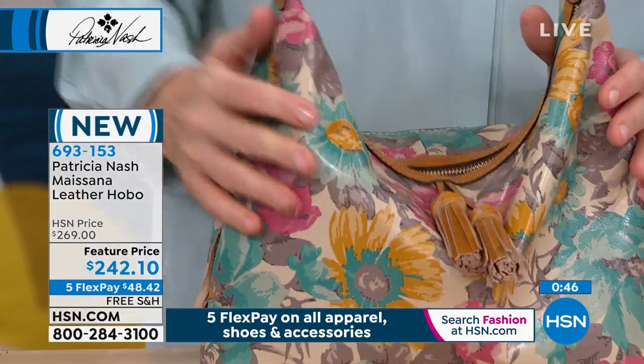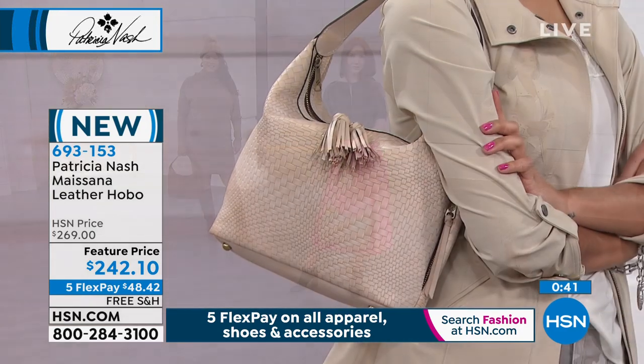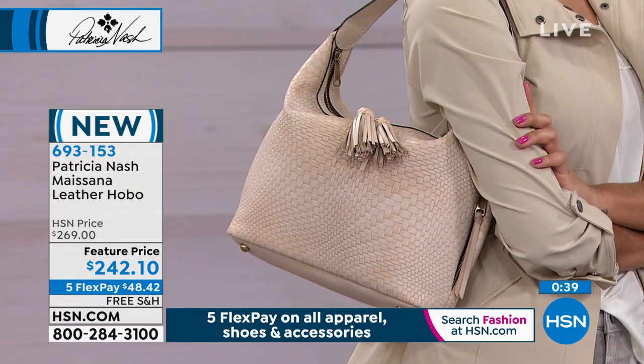You can call us or shop on hsn.com to pick this one up. It's new for the spring collection. The item number is 693153. You've got five FlexPay payments of $48.42.